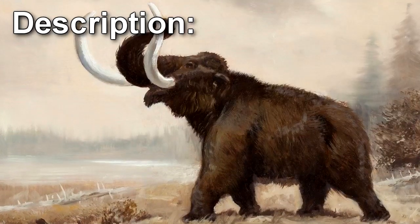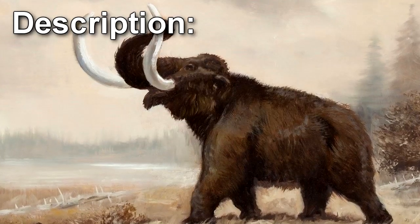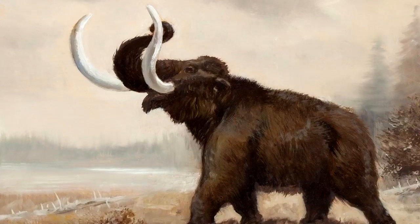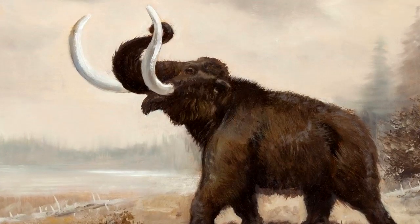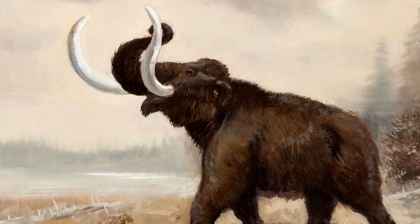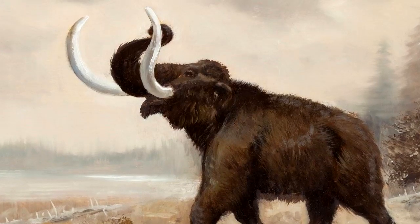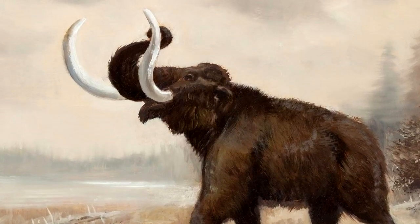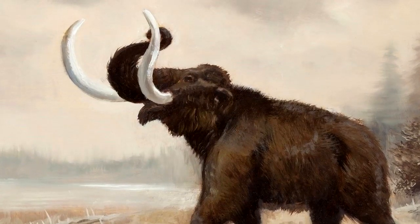SCP-2082 is an extinct subspecies of the animal known as the woolly mammoth. When living, it had a shoulder height between 2.7 and 3.4 meters and weighed up to 6 tons. It has been extinct for approximately 4,000 years, with most of the population having died off 10,000 years ago.